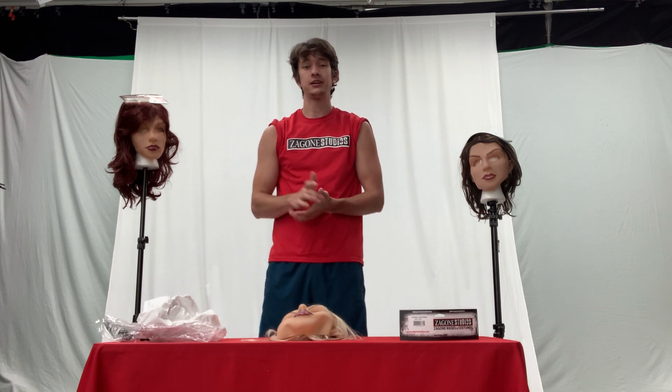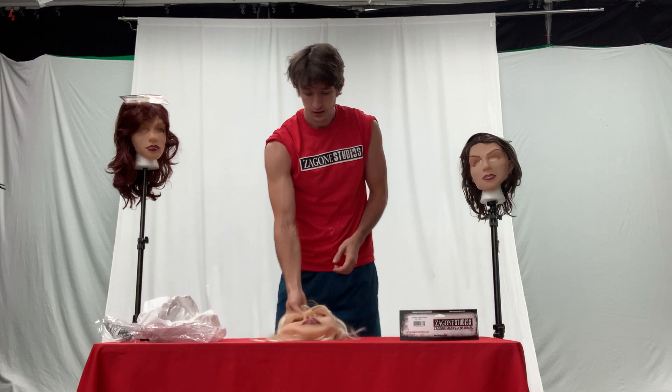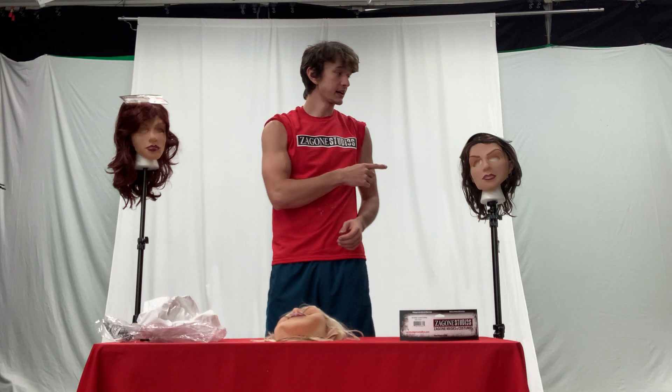Hi, my name is Michael Zagoni and I am here today to talk to you about our Blonde and Beautiful mask. We also have our Soft and Sexy mask as well as our Red Hot mask.